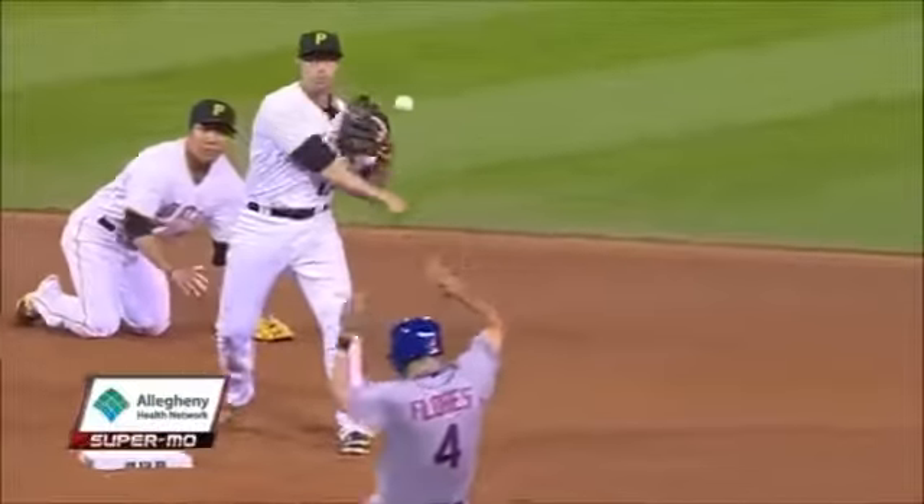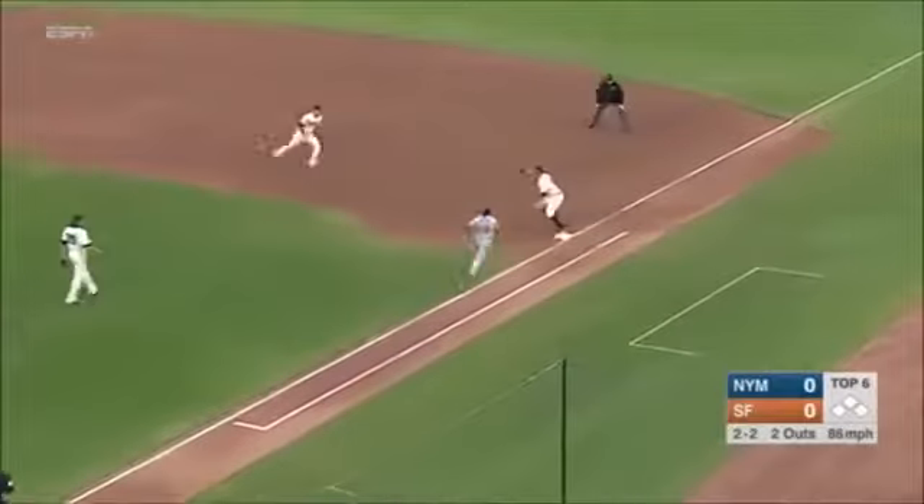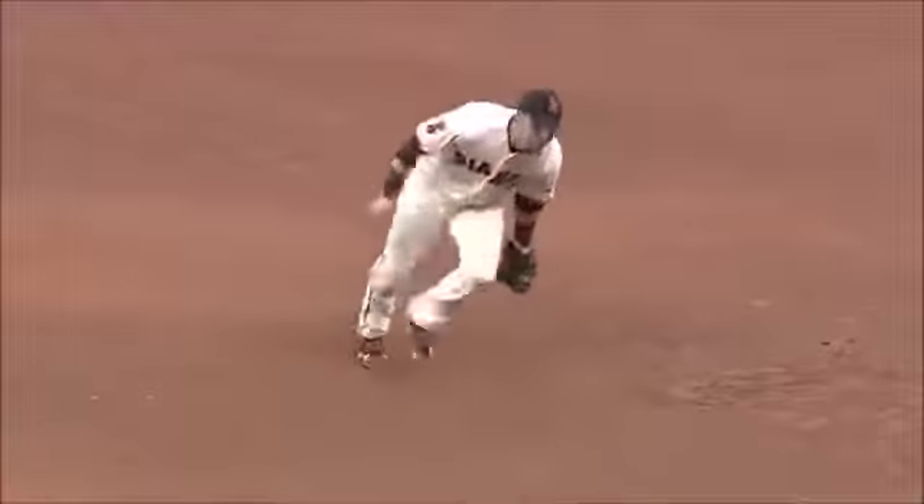A ground ball weakly hit to second — Panic flips it out of the glove in time to get the raise, and end the inning.